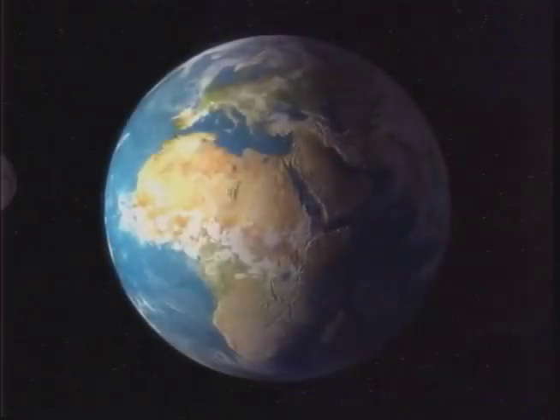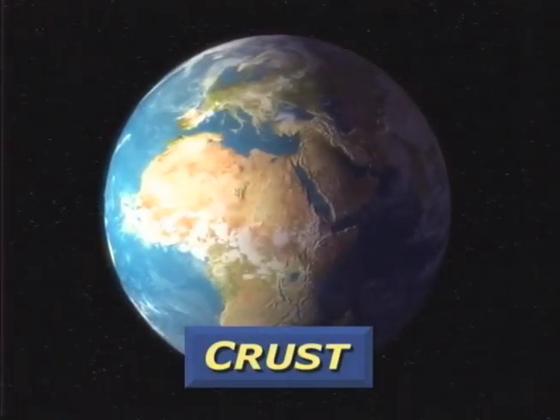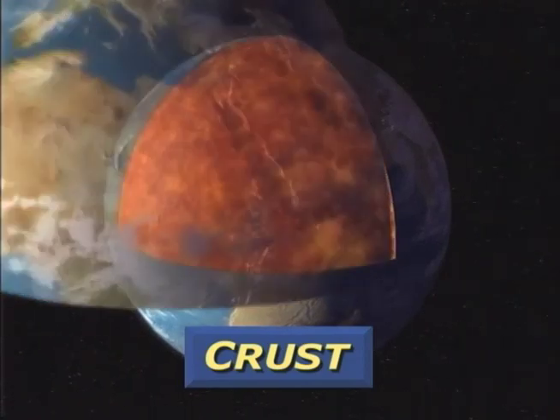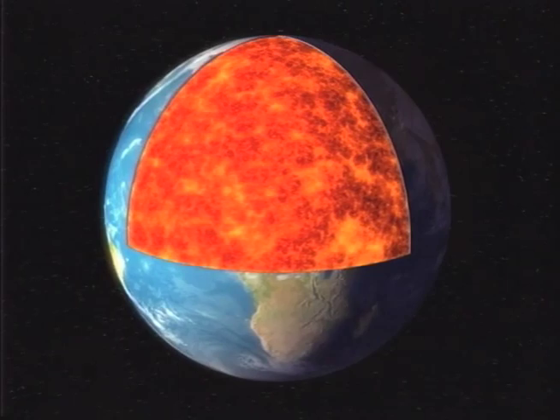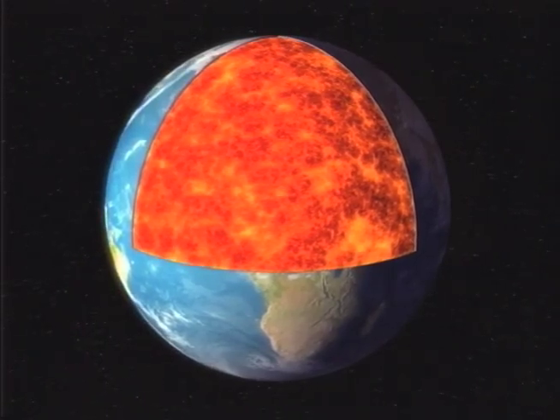The top layer of Earth is the crust. It's thickest beneath the continents, as much as 80 kilometers, but thins to 10 under the oceans. The mantle is next,